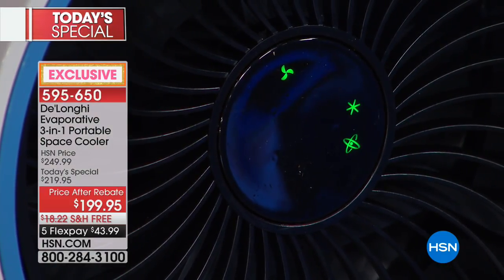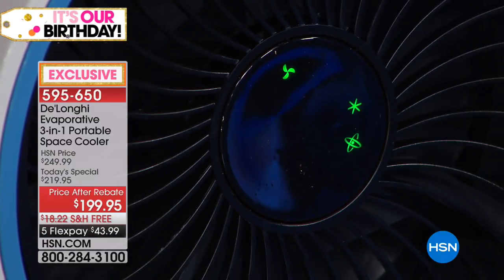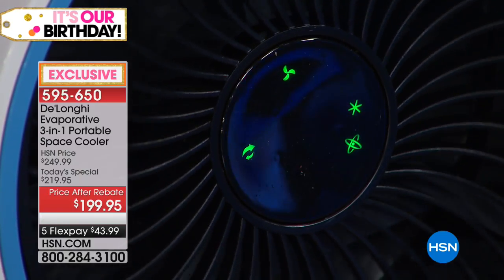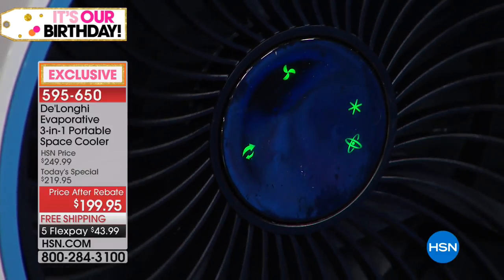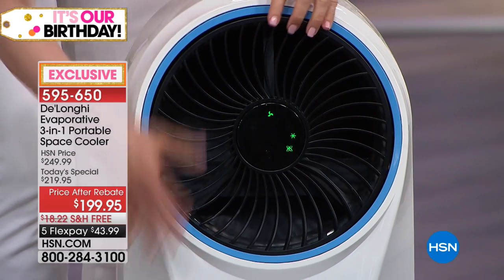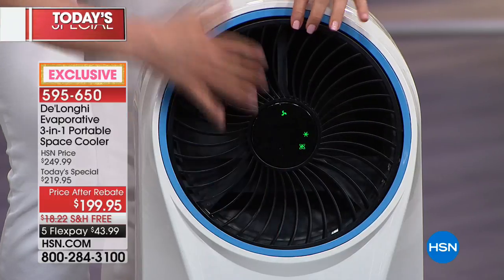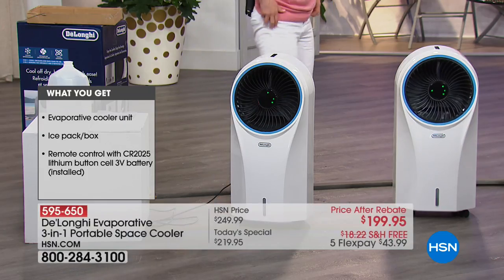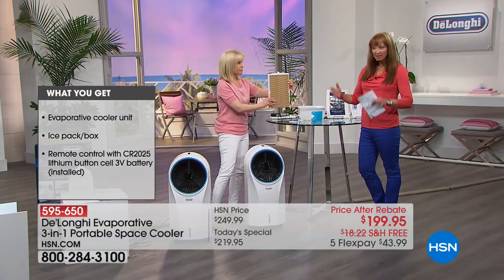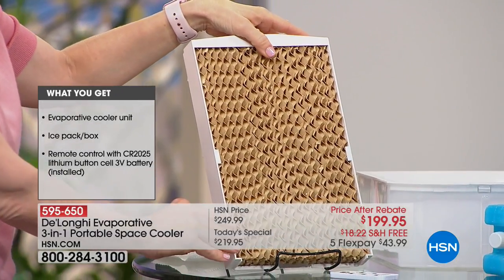When you turn it on, it oscillates — you can stop that or keep it on. When it oscillates, it circulates the air in the room, so we suggest keeping that on. You can also angle it. Here's the honeycomb wick in the back — you don't replace it, you don't buy cartridges. The only maintenance is occasionally rinsing out the water basin and rinsing off the back filter if it collects dust.